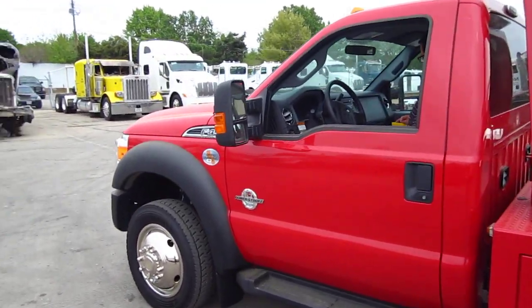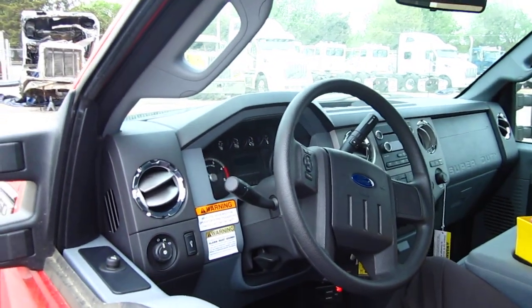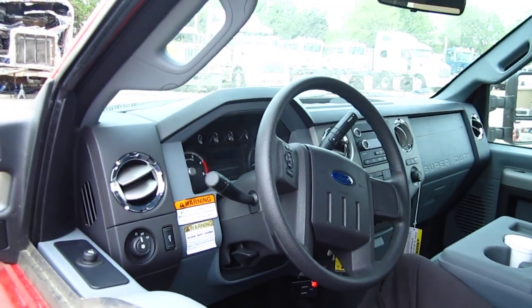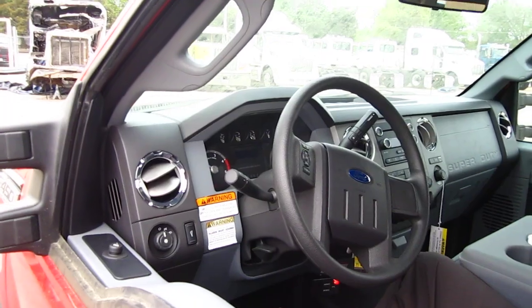On the interior of this truck — this is a new one — you're going to see the Super Duty interiors are very nice. Cruise control, tilt and telescopic wheel, center console, cold air conditioning, AM/FM/CD. Pretty well loaded out truck.